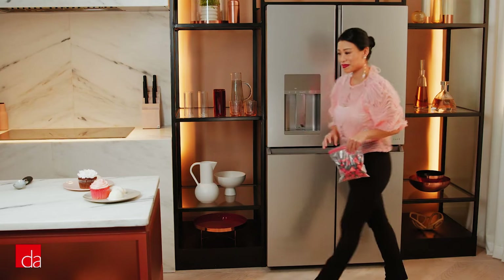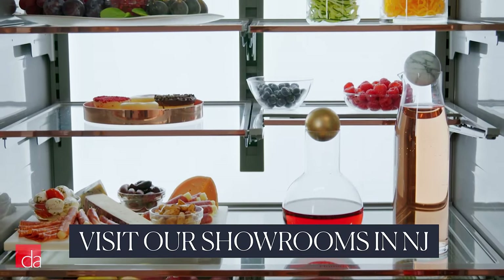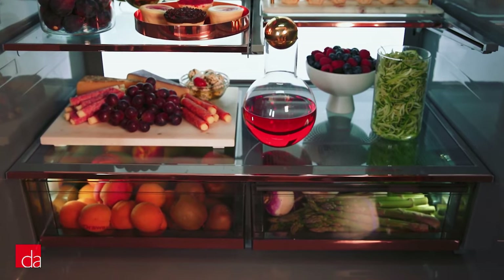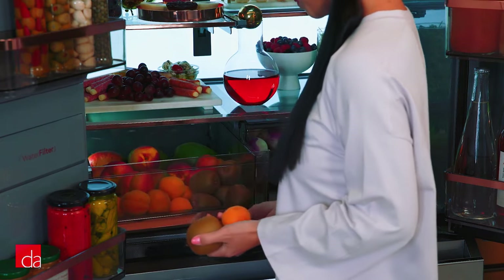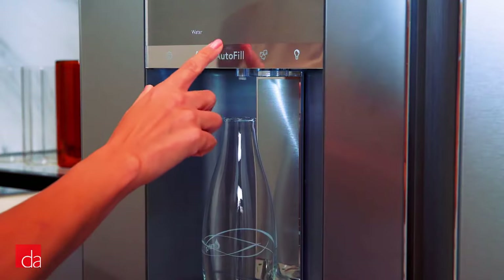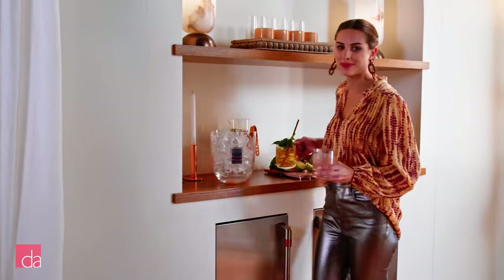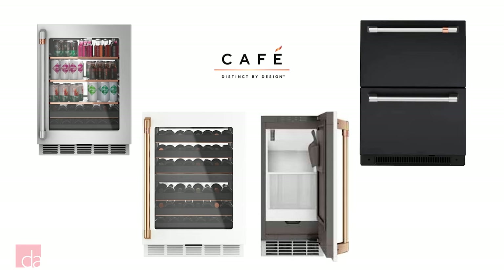CAFE four-door refrigerators have a special platinum glass finish. Not only is the outside stunning, but when you open the doors, it's jaw-dropping. There's a full wall of beautiful LED lighting at the back and humidity-controlled drawers, just what you need to keep your fridge organized and your food fresh. Coffee lovers might be into the Keurig K-cup dispenser that some models have on the door alongside the water. They also let you preheat water for tea or dispense a specific amount of water for a recipe. In addition to full-size fridges, CAFE makes under-counter wine and beverage fridges, an ice maker, and a handy fridge drawer.